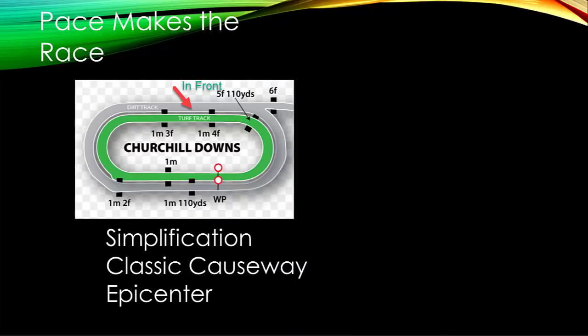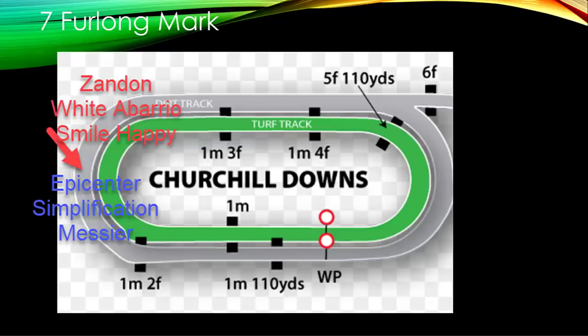Pace makes the race. Here's how I see it: at the four-furlong call down the backstretch, I see Simplification, Classic Causeway, and Epicenter battling for the lead — Epicenter drew inside of those three. At the seven-furlong mark rounding the second turn, you're going to see Epicenter, Simplification, and possibly Messier battling for the lead, with Epicenter likely in front. Then you've got the big three making their moves — Smile Happy, White Abarrio, and Zandon — and how that sets up between those six horses could determine who takes the lead coming into the stretch.